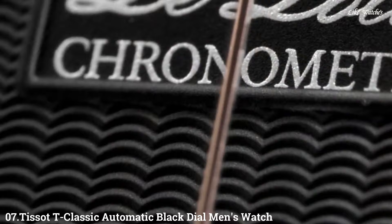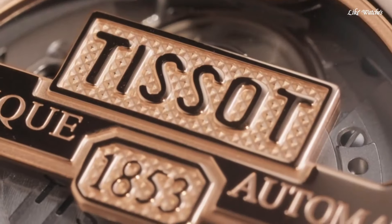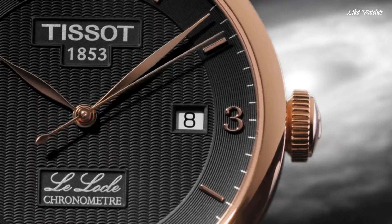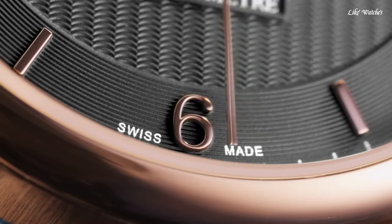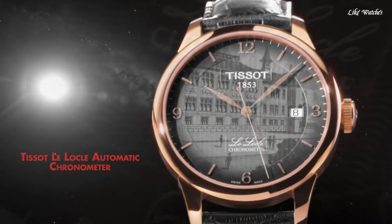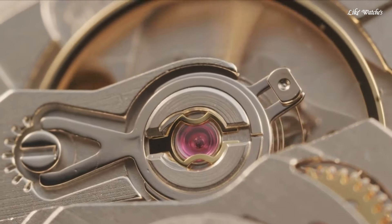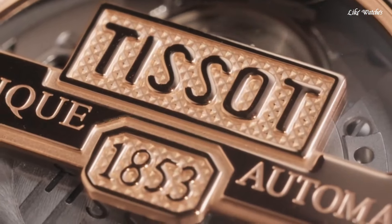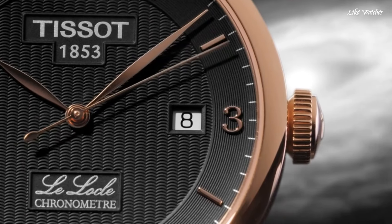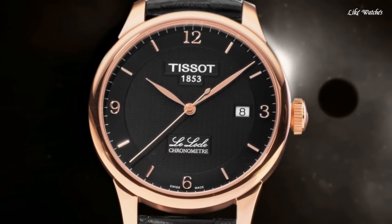Number 7. TISSOT T Classic Automatic Black Dial Men's Watch. Rose gold PVD stainless steel case with a black leather strap. Fixed rose gold PVD bezel. Black dial with rose gold tone leaf-style hands and Roman numeral hour markers. Minute markers around the outer rim. Dial type: Analog. Date display at the 3 o'clock position. TISSOT caliber Powermatic 80 C07.111 automatic movement. Scratch-resistant sapphire crystal. Pull-push crown. Transparent case back. Round case shape.